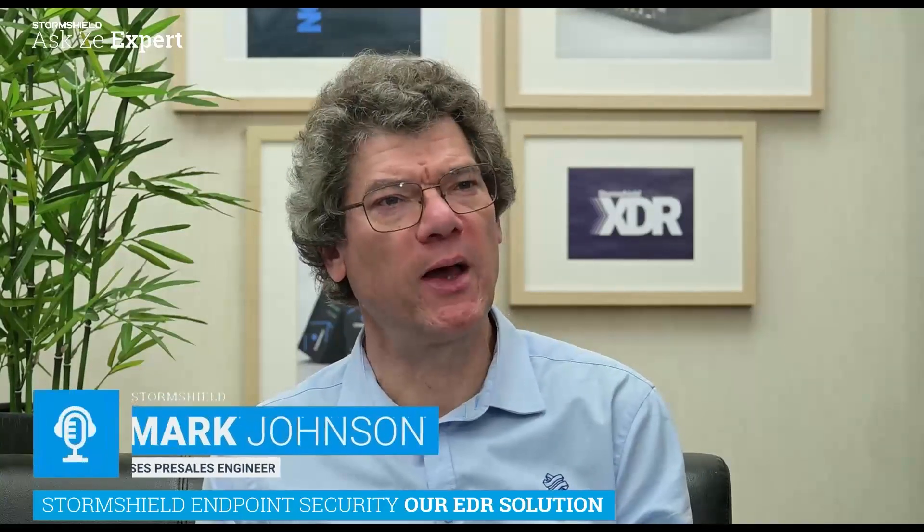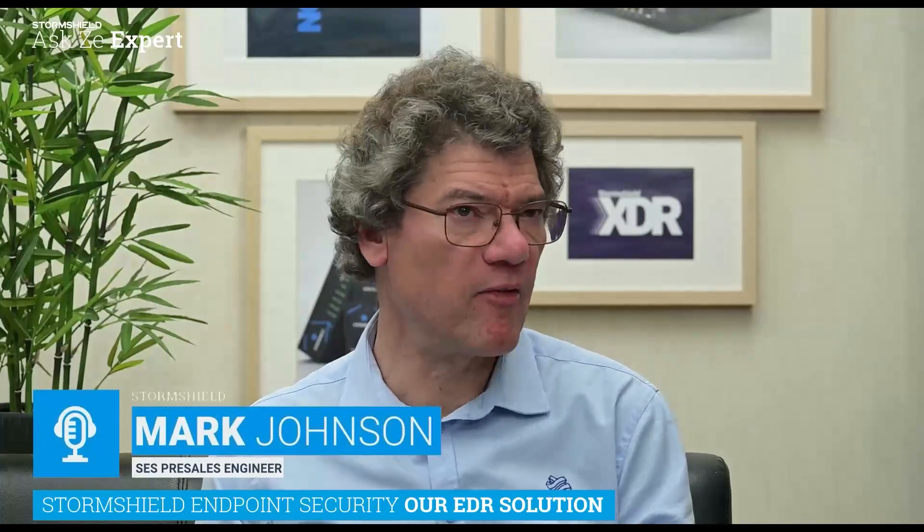Q&A: Which operating systems are supported? Today SES is a Windows solution — it works with all Windows operating systems supported by Microsoft. Later in the year, we'll be launching a Linux agent. We also have SES for Legacy, which supports Windows operating systems no longer supported by Microsoft — the older ones — as well as the current common ones. Eventually, Linux support will also come later in the year.